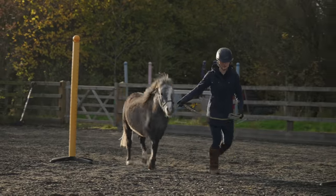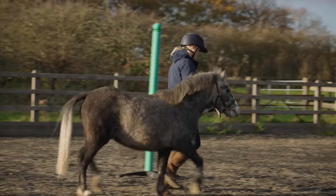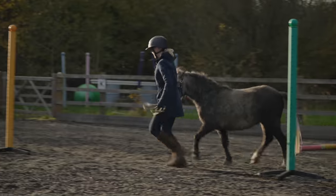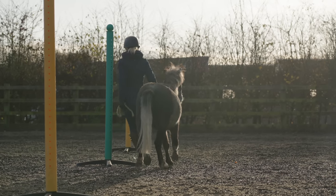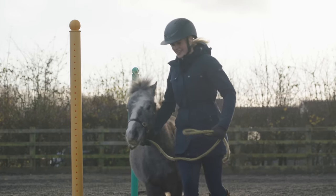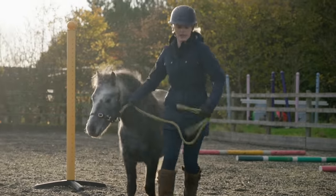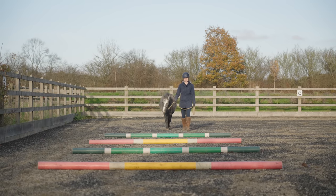Once I did the exercise in walk, I moved it up to trot. Trotting Duke can find quite exciting because he thinks he's playing with me. There were a few times where he tried to chew on the lead rope, because when Mickey and Duke play in the field they do this game where they pretend to bite each other. It's important for Duke to learn that when I'm working with him in the arena, we're not play fighting. Body language is so important, and Duke picked up on that really quickly. The second time going in and out of the bending poles, he didn't try to chew on the lead rope once, and I was so proud.